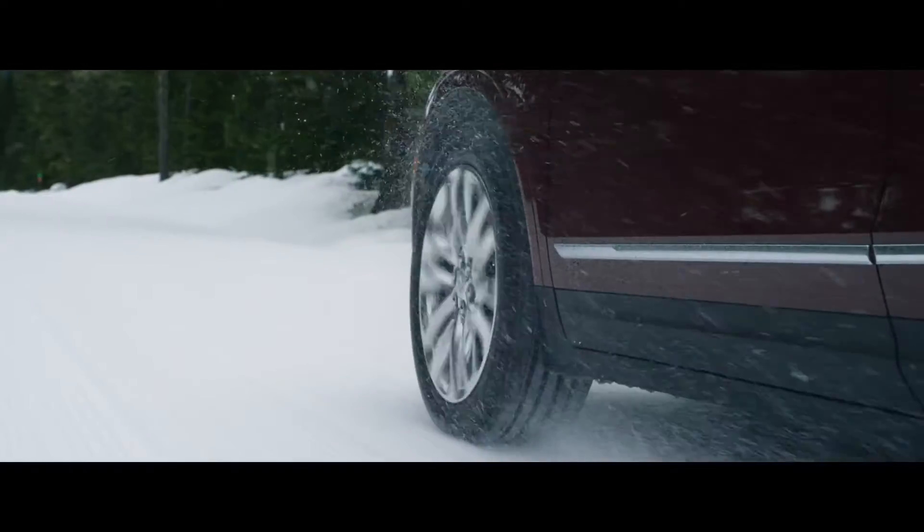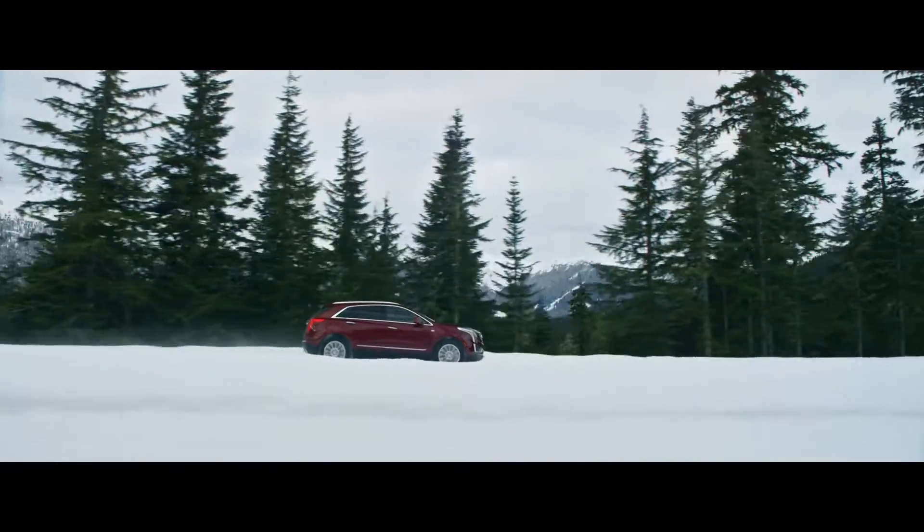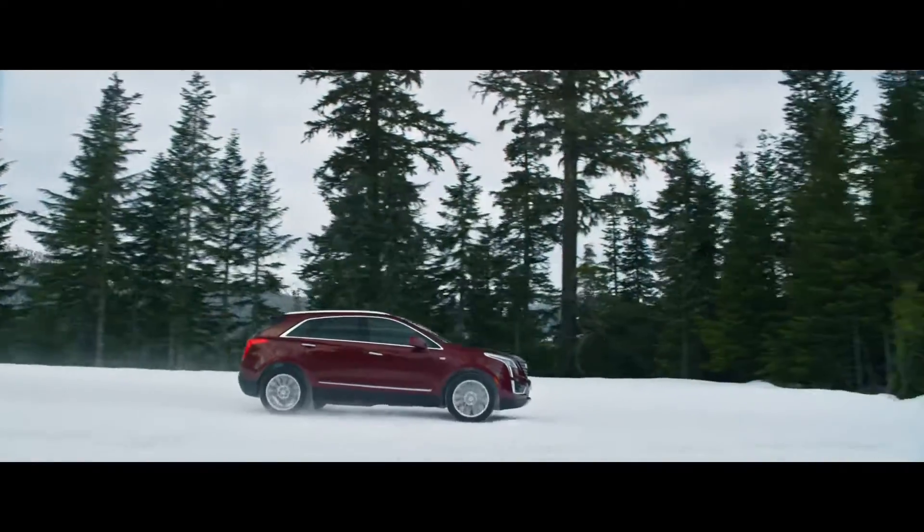Cadillac's optional twin-clutch all-wheel drive can shift 100% of the engine's power to the wheels with traction in a fraction of a second.